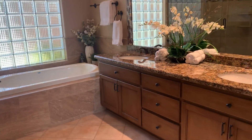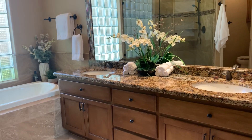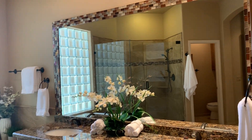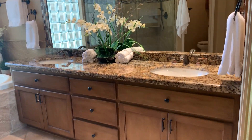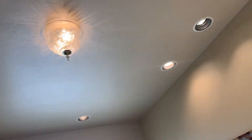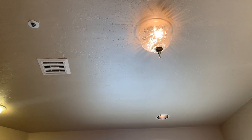You do have dual sinks in the bathroom. The vanity is not quite executive height, so you could either put a box under these cabinets to raise them up or just replace the cabinets if you wanted that taller height that a lot of people like now. There's a lot of recessed lighting, which is really nice. Of course, fire sprinklers, which are required in the city of Scottsdale.